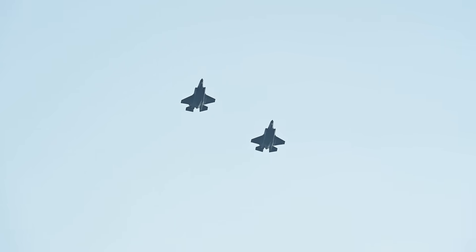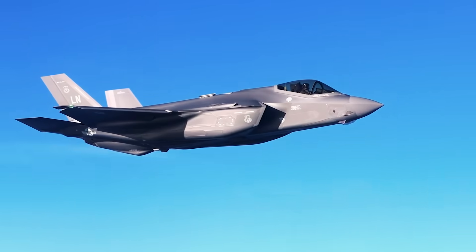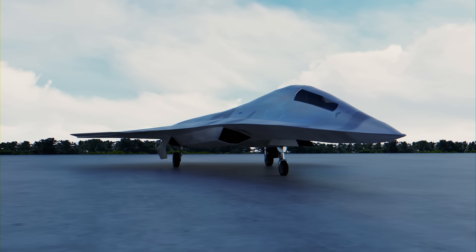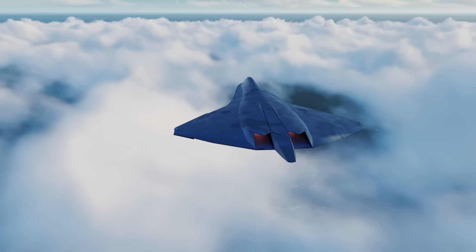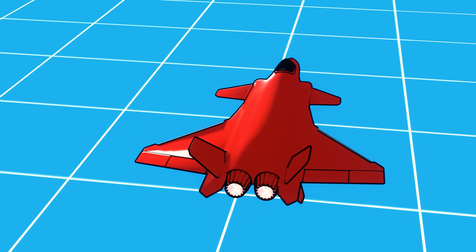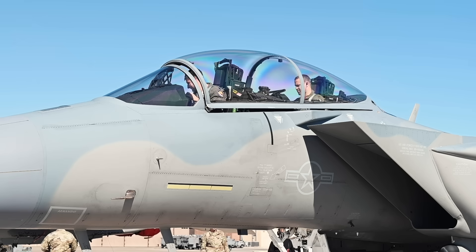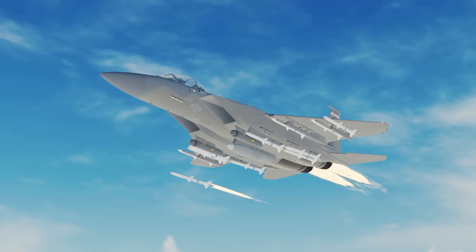A single F-35 stealth fighter costs upwards of $80 million and has faced persistent delays integrating its most advanced systems. Meanwhile, sixth generation concepts like the F-47 remain years and billions of dollars away from frontline service. But the threats aren't waiting — they're here and evolving faster than the aircraft designed to face them. The Air Force needed something it could deploy immediately: a platform with range, payload, and reliability. That's where the F-15EX comes in.